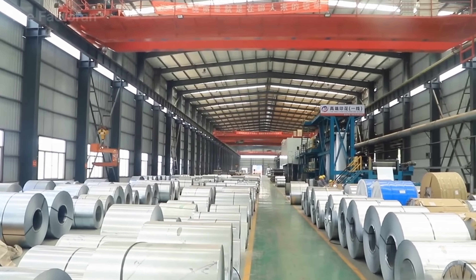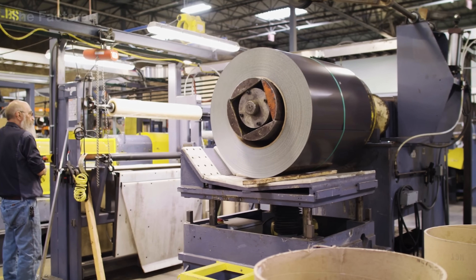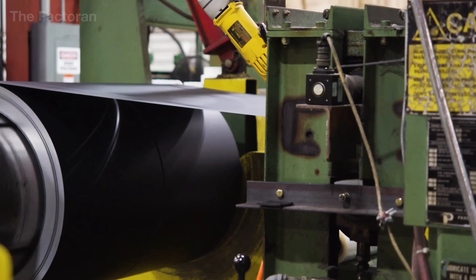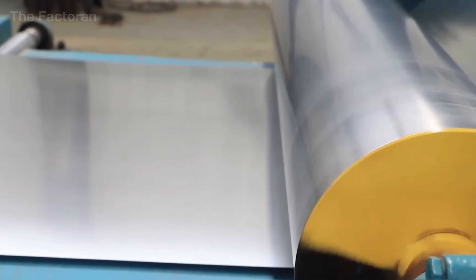At this stage, the steel is still only a base material, yet it serves as the backbone of the entire stone-coated metal roof. Every specification — from thickness and tensile strength to coating adhesion — will ultimately determine the roof's resistance to corrosion, heat, and time itself.